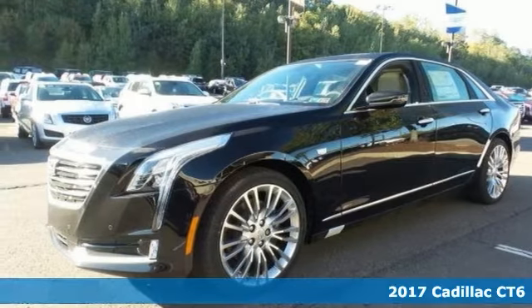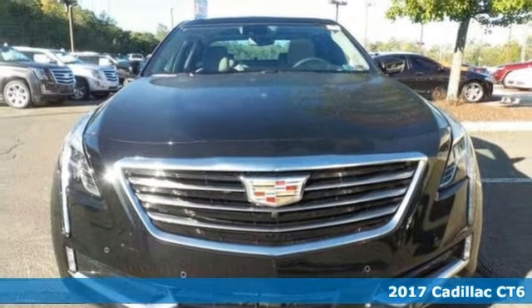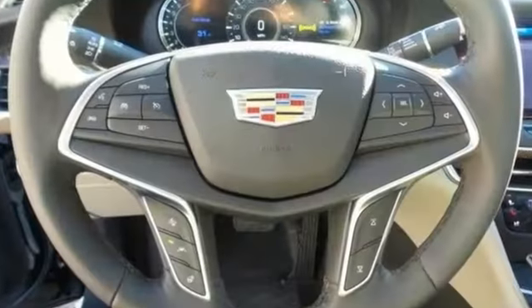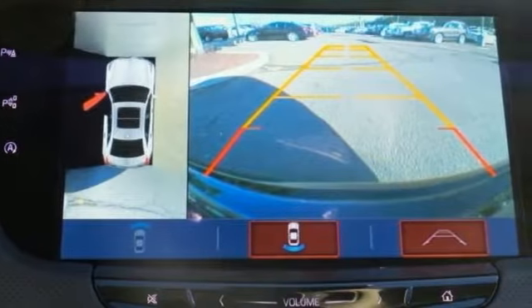The lines between practicality, performance and comfort blur together with this 2017 Cadillac CT6 Premium Luxury. Features include the Driver Assistance Package, Blind Spot Assist, and Active Chassis Package and heated leather seats.